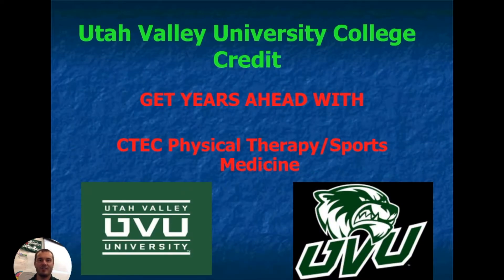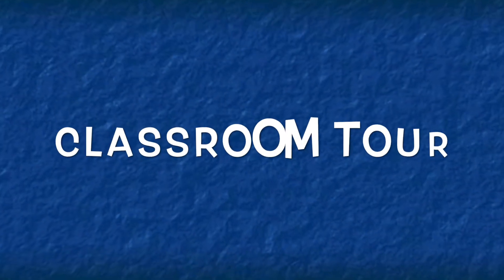It's a college credit class for Utah Valley University. Come with me and let's go see what our classroom looks like.